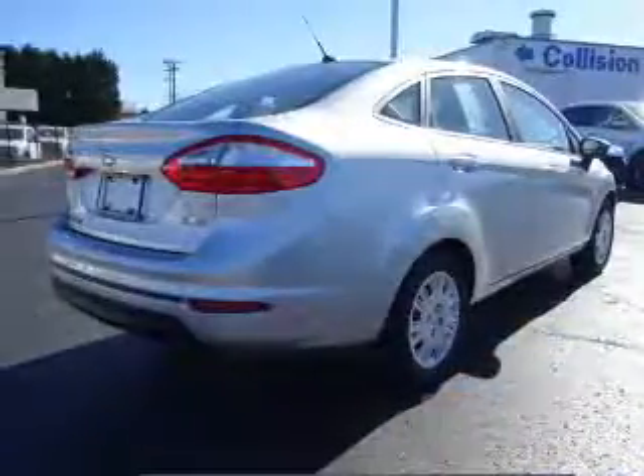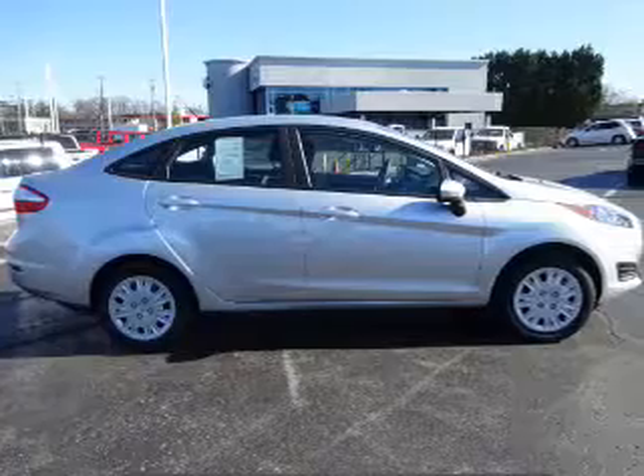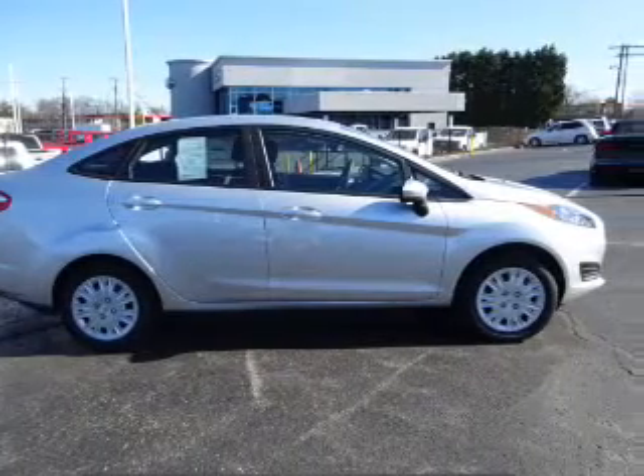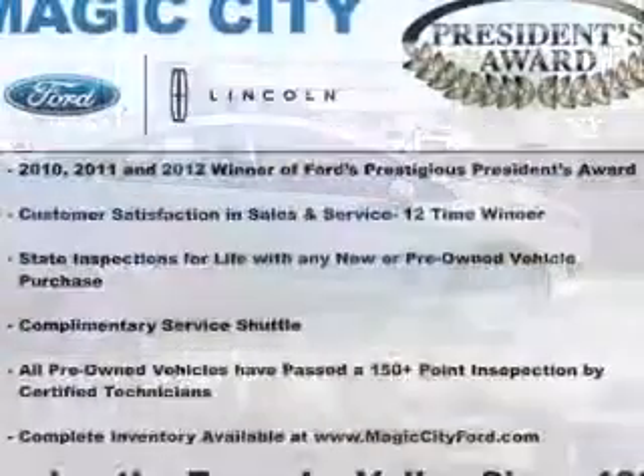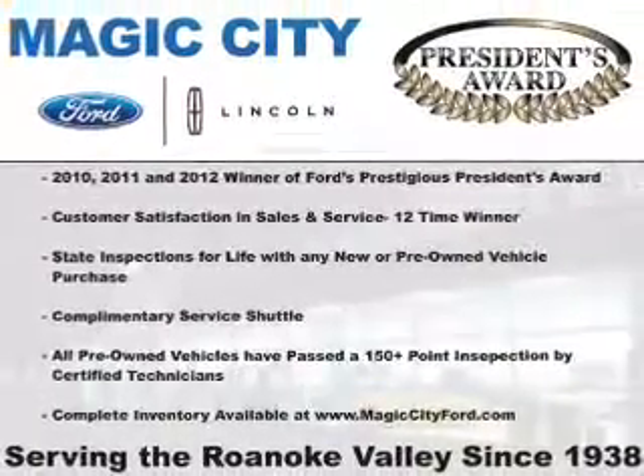The features include electric trunk, an alarm system, keyless entry, independent suspension, brake assist, traction control, stability control, front ventilated disc brakes, anti-lock brakes, and hill start assist.